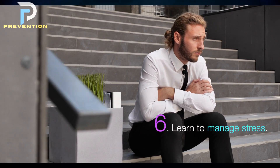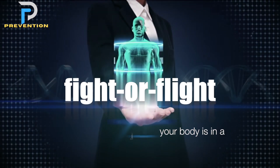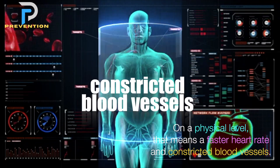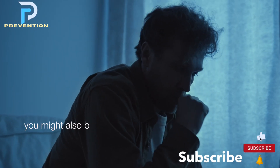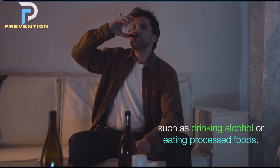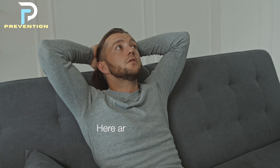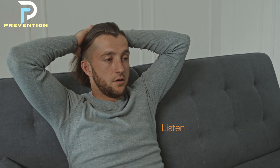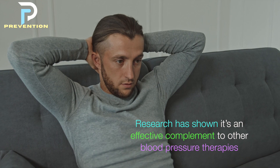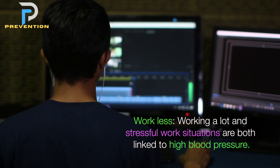6. Learn to manage stress. Stress is a key driver of high blood pressure. When you're chronically stressed, your body is in a constant fight-or-flight mode, meaning a faster heart rate and constricted blood vessels. When you experience stress, you might also be more likely to engage in behaviors that can adversely affect blood pressure, such as drinking alcohol or eating processed foods. Evidence-based tips include listening to soothing music, which can help relax your nervous system, and working less, as stressful work situations are linked to high blood pressure.